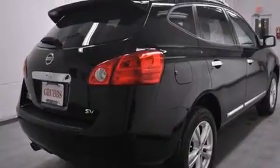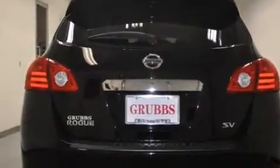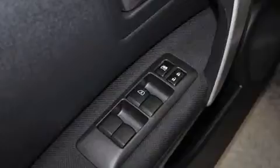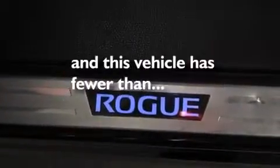All of the following features are included: Bluetooth mobile device connectivity, a parking camera, keyless ignition, traction control and stability control systems, side curtain airbags, air conditioning, cruise control, full power accessories, a rear window defroster. And this vehicle has less than 19,000 miles.